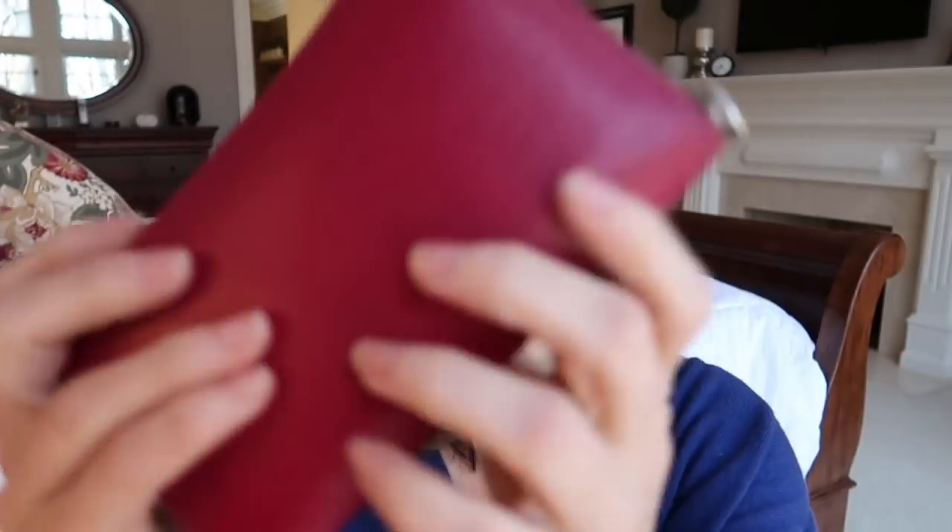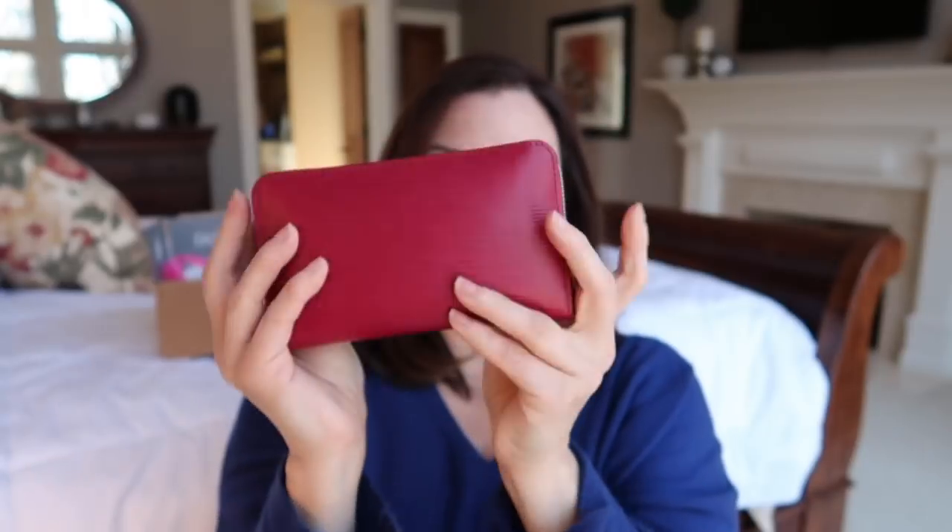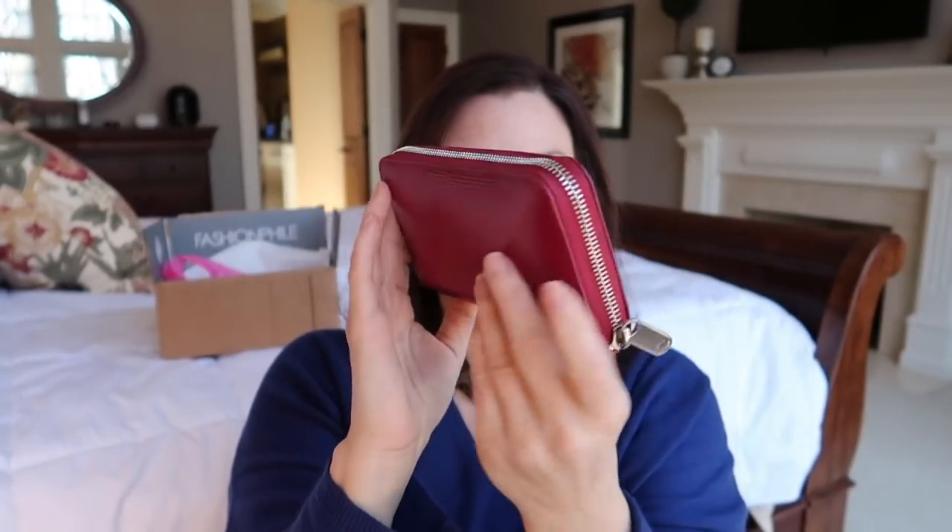I thought, will it fit? Every card slot is filled and I have cash inside — and I just plopped the phone right in. By golly, it does fit in there perfectly! Even with the iPhone 8 Plus, you just walk around like this with your phone inside the open wallet, and everything is perfect.